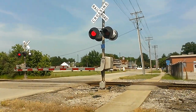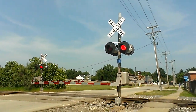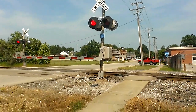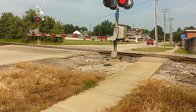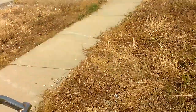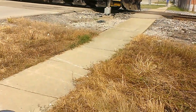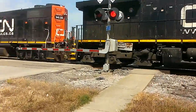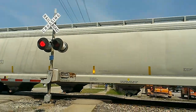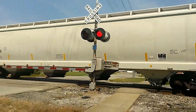We have a Canadian National. Hear the train bell? Watch the lights. Canadian National — same engines, 2502. Same fleet of engines that went through here yesterday or the day before.